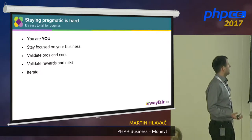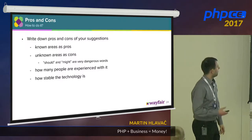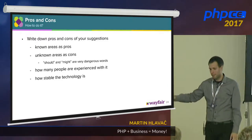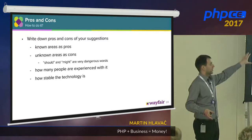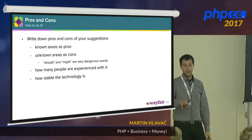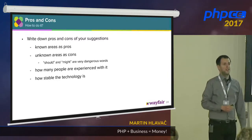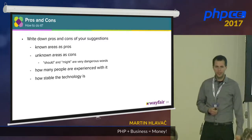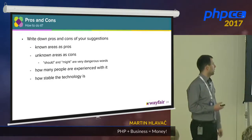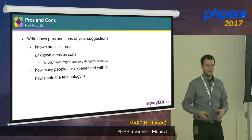What helps us is we validate pros and cons, always validate rewards and risks. Known areas are always pros — if you know a language has a bug, it's a good thing because you know about it. Unknown areas are always cons — you might end up after months of development finding out it should not work that way. Also consider how many people are experienced with the technology: in PHP, you'll find an expert with 22 years of experience, but probably not in a fresh new language. And consider how stable the technology is — some technologies move fast, a new framework appears, then another, or a new version breaks APIs.